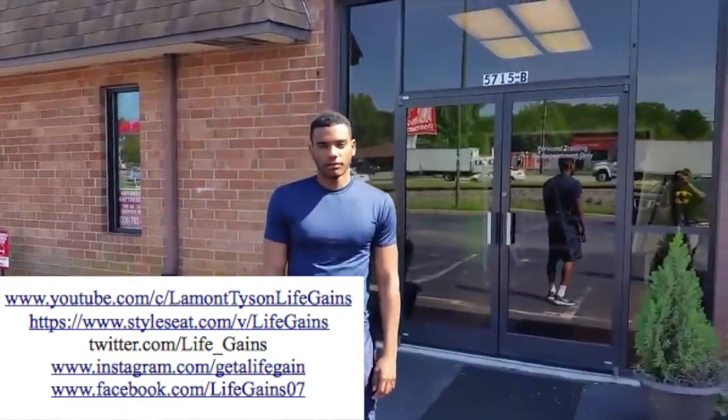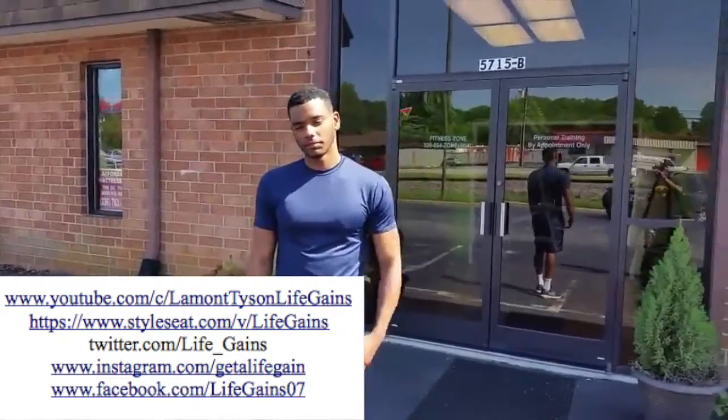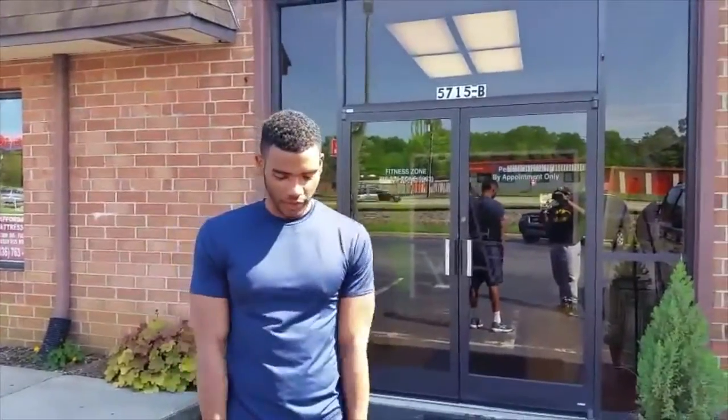What's going on YouTube, it's your boy Lamont Tyson here with my client Joelle. What's going on Joelle? He was looking for low-priced personal training, came out to talk about it, and we set him up with $62 a week.